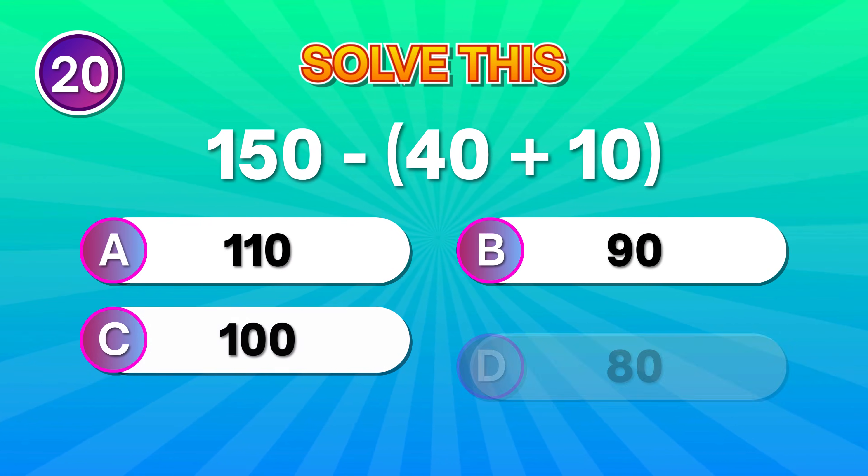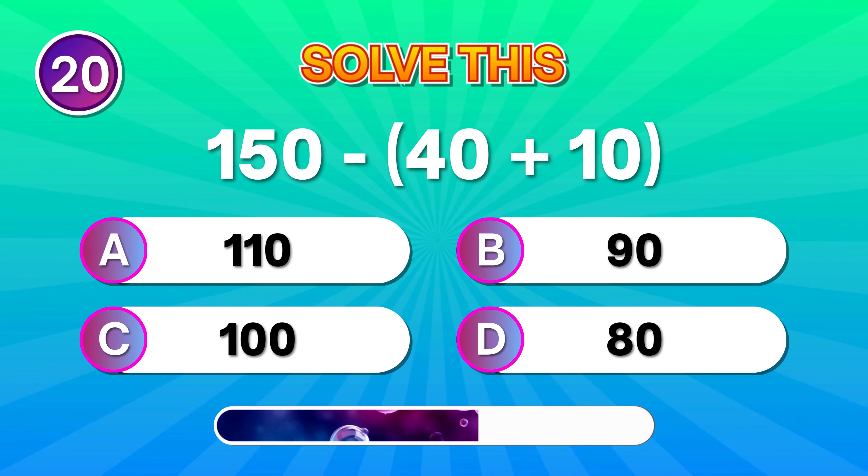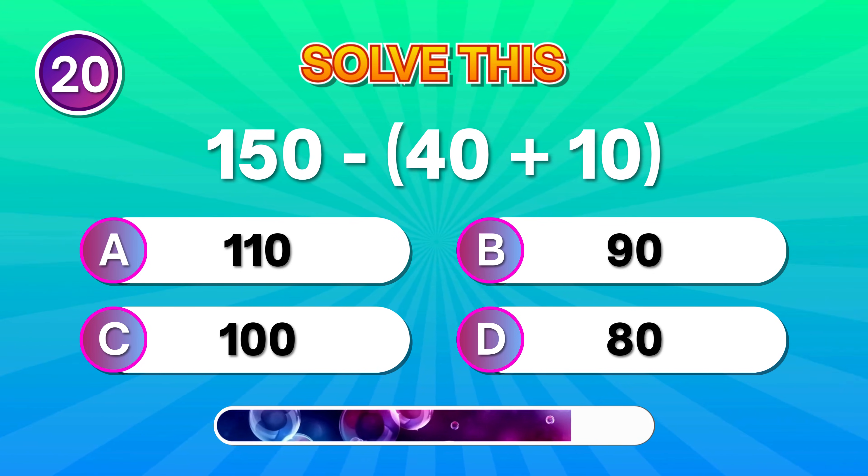Solve this: 150 minus 40 plus 10. You're amazing if you said 100. Steady progress!